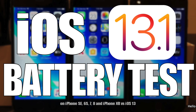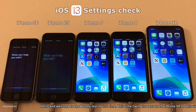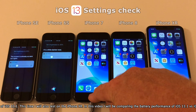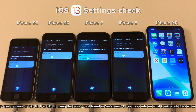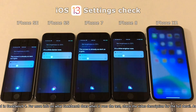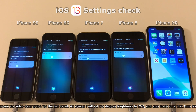Hello and welcome to the iOS 13.1 battery test video. This time I will also be testing on the iPhone XR, finally. In this video I will be comparing the battery performance of iOS 13.1 versus iOS 13 using the battery test found in Geekbench 4. If you want more info on how Geekbench works when it runs a battery test, check the video description where I've put the full details on that.